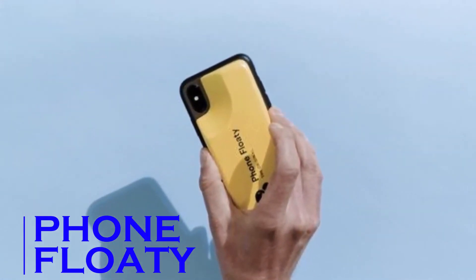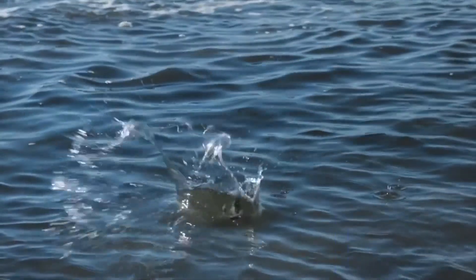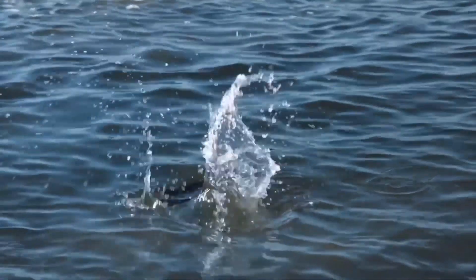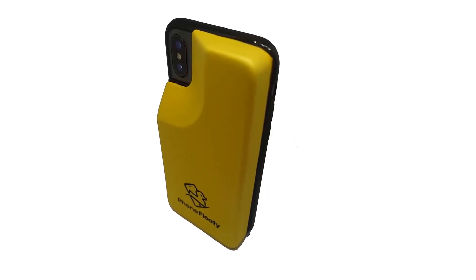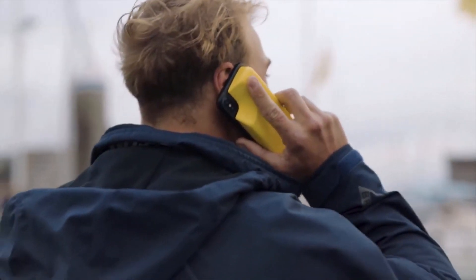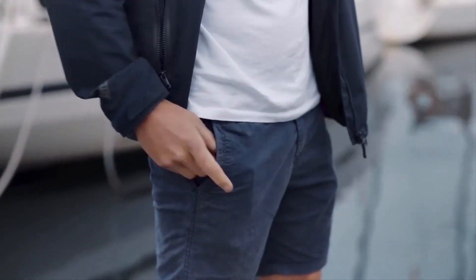Phone Floaty. If you are someone who loves beaches or swimming, then this gadget is a must-have for your smartphone. While most modern smartphones are waterproof, retrieving a cell phone lost during one of your swimming sessions can be quite a headache. That is where the Phone Floaty can come to your aid — acting as your phone's life jacket, this gadget helps your phone stay afloat in the water.